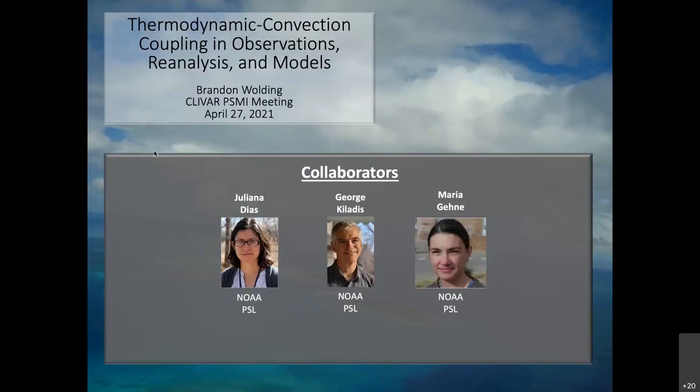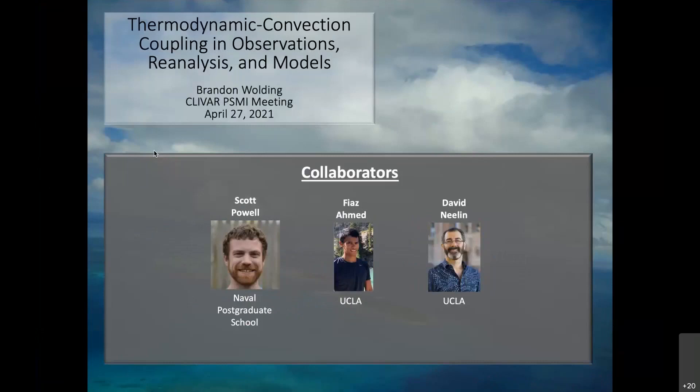This is work done in collaboration with Juliana Diaz, George Kiladis, and Maria Gehne from NOAA PSL, Scott Powell from Naval Postgraduate School, and Fiaz Ahmed and David Neelin from UCLA.